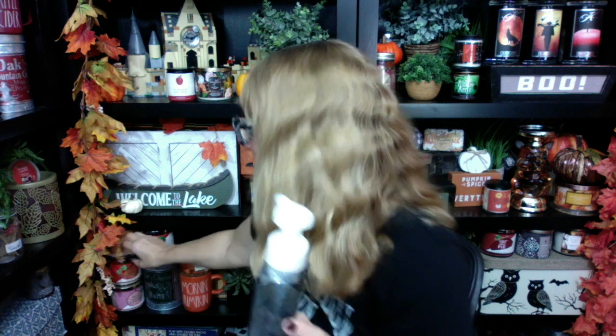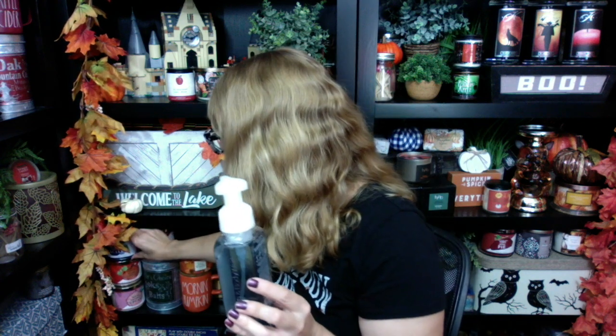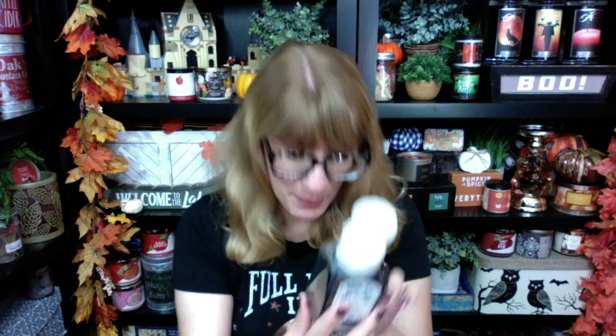Number three on the list — blueberry maple pancakes. It smells exactly like the blueberry maple pancakes candle. Very sugary, very blueberry, very maple. It is wild blueberries, griddle fresh pancakes, and warm maple syrup. So if you like that super sweet pancakey blueberry scent — which I do — you're going to like this one. I like the blue. Awesome kitchen one.